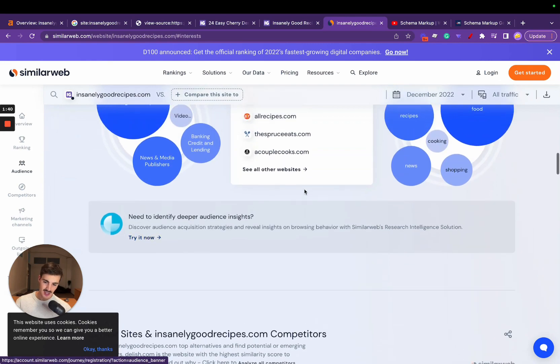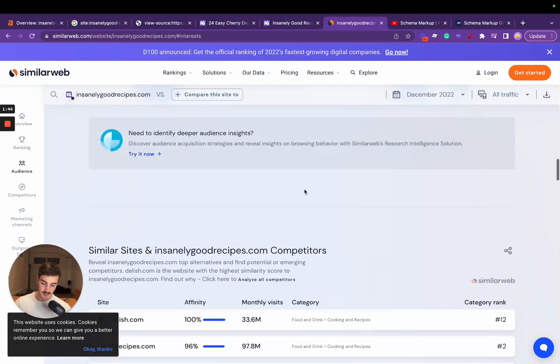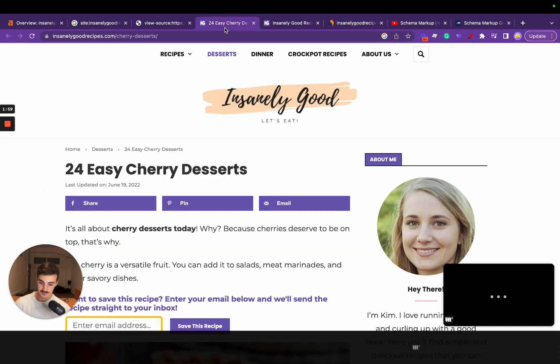I don't trust the numbers from SimilarWeb too much, but from what they give us, almost 90% of their traffic comes from search. They don't leverage social that much — most of their marketing strategy and traffic value comes from search engines, which is pretty interesting.